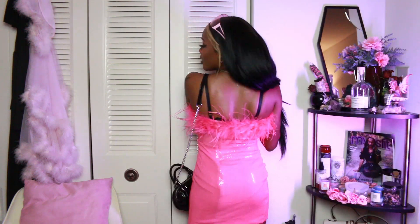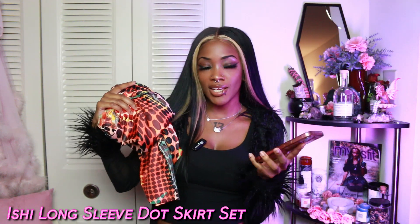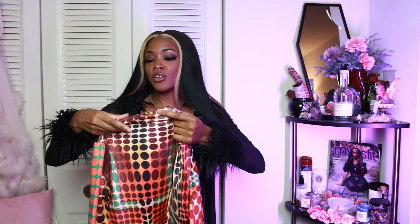This is the third and final item they sent me — it's actually not a dress, it's a two-piece set. It's a polka dot set, which is really different from something I would normally pick. This is pretty out of my comfort zone, but it looked so cute and really good on the model. This is a new brand for me, so why not try a new style? This is the Ishi Long Sleeve Dot Skirt Set in multi-color.